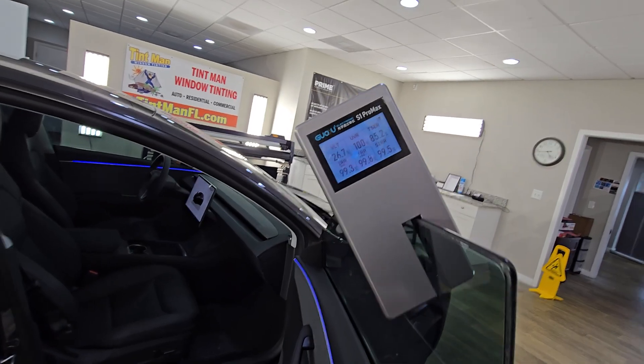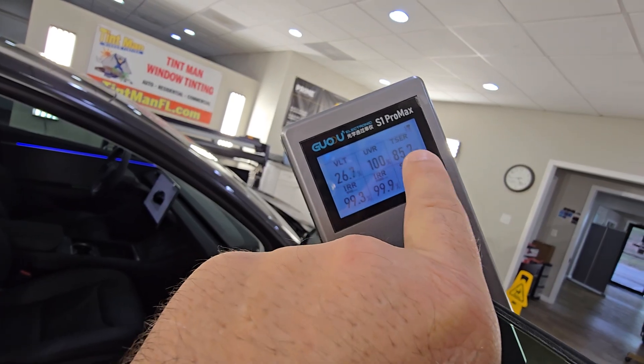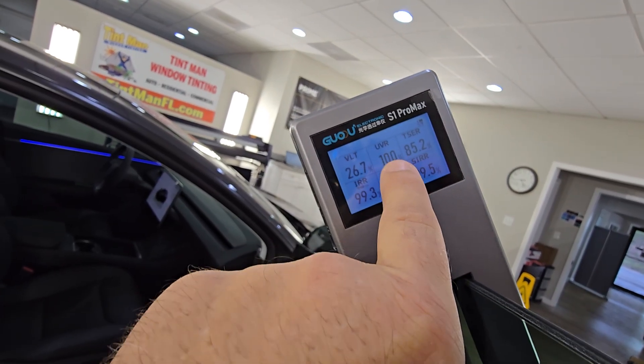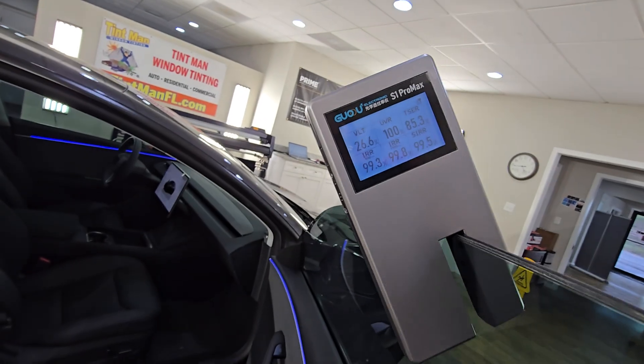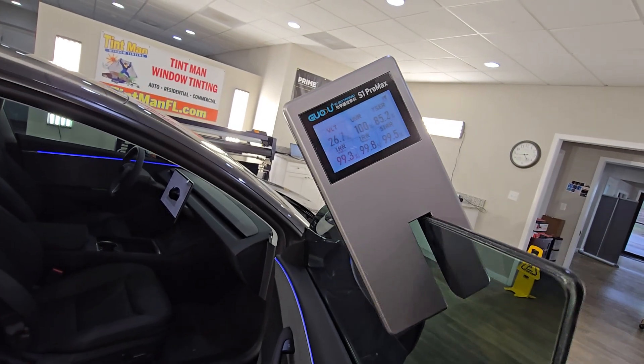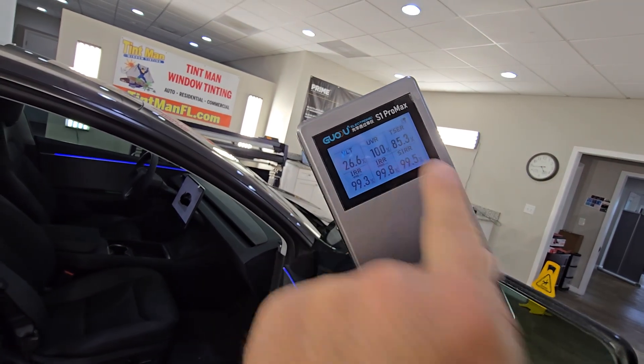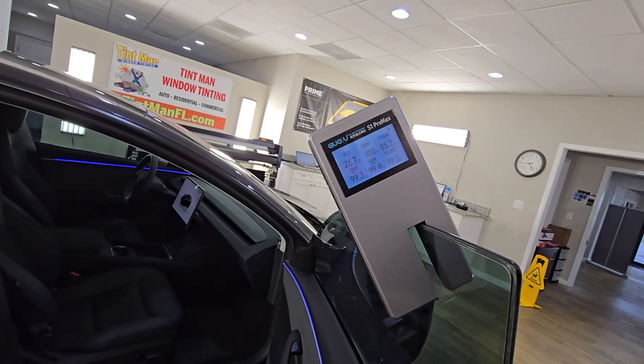So your infrared — and this measures all three wavelengths of the infrared — and then we have the total solar energy rejected, the ultraviolet rays, and how dark the film is. So this film, when you add all the specs together, the total solar heat rejection is going to be 85%.